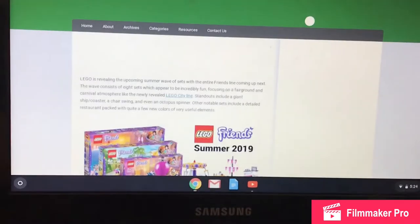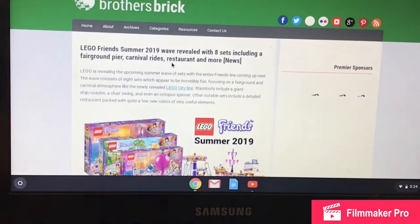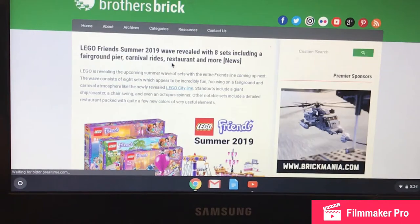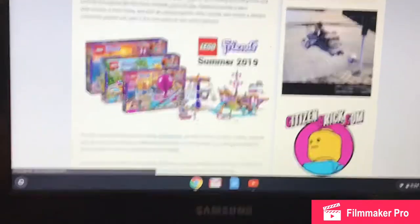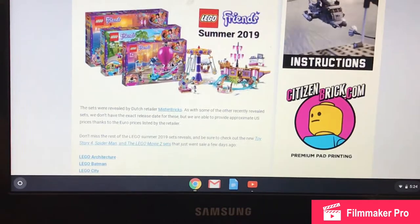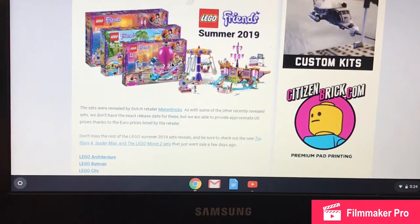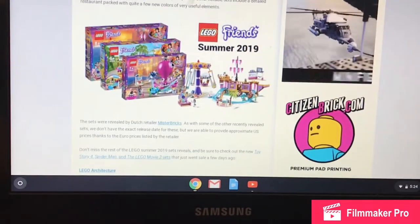Now we're moving to the LEGO Friends summer 2019 sets. The wave was revealed with eight sets, including a fairground pier, carnival rides, a restaurant, and more.